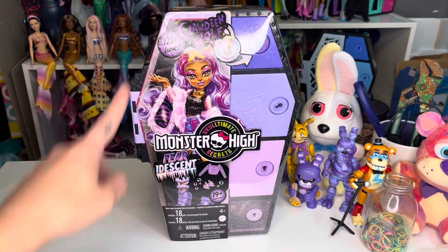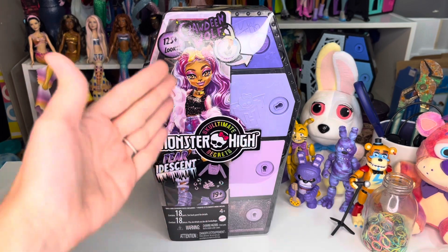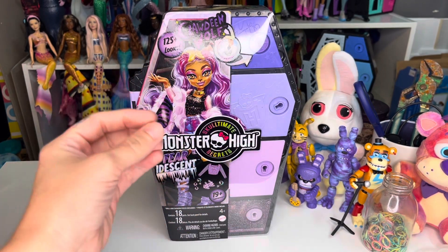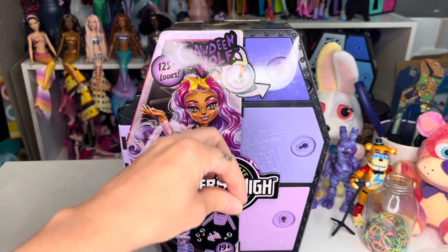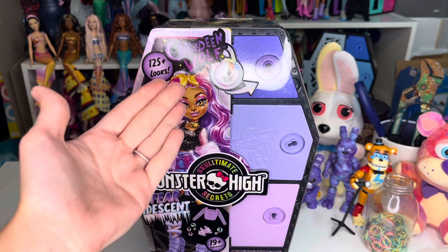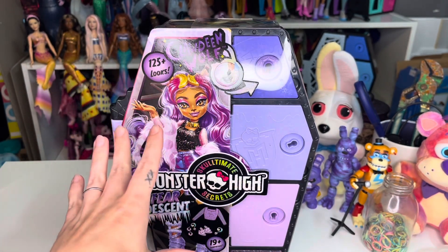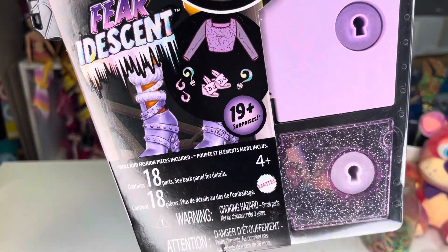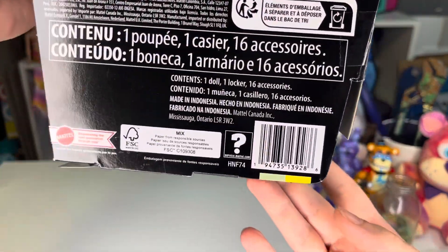As far as packaging goes, you still get the doll in the coffin locker, which I love. I'm going to run out of space for these soon and want to display them, but wave three is already in talks so I'll find a way. There's still the watercolor feature where you dip the key in water and it changes color so you know which door to open. The box lists 125+ looks, 19+ surprises, 18 parts, and features all the other dolls in the line on the back.